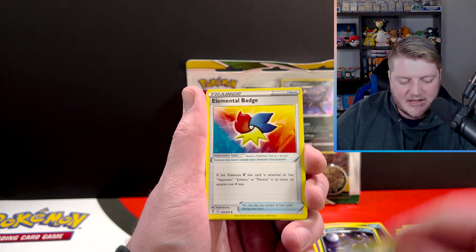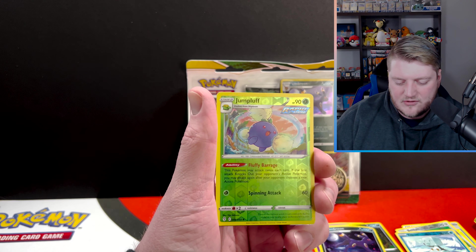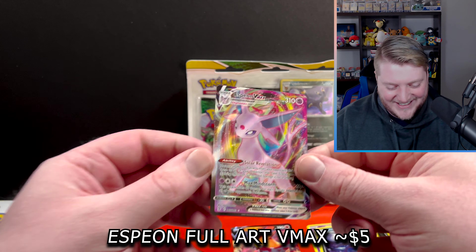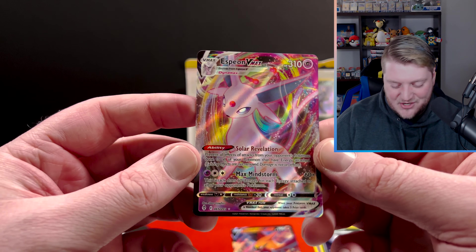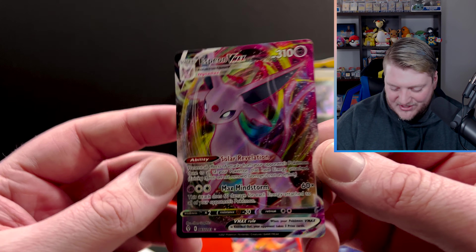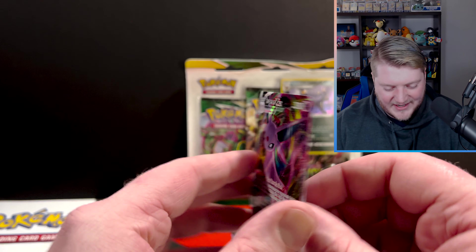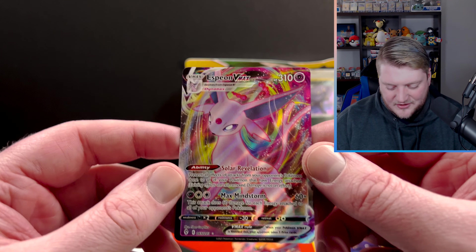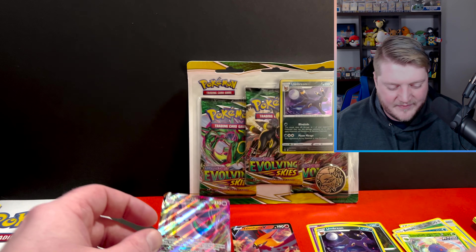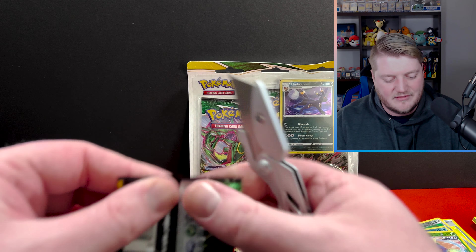Emolga, Skiploom, Elemental Badge, Boost Shake, reverse holo, Jumpluff — and let's go! We got the Espeon VMAX! This is my first actual hit out of Evolving Skies. This is amazing! Holy cow, they really did it right with this set. That card is beautiful. I'm fairly certain that's not the alternate art, which is fine — not expecting any of that. But that is awesome. Wonderful card. Definitely the best hit from Evolving Skies I've had as of yet.